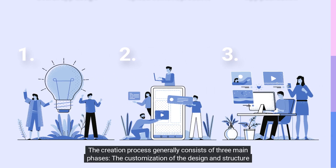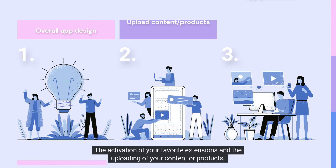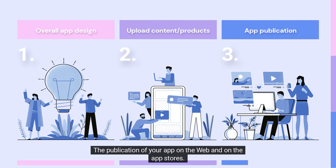The creation process generally consists of three main phases: the customization of the design and structure of your app, the activation of your favorite extensions and the uploading of your content or products, and the publication of your app on the web and on the app stores.